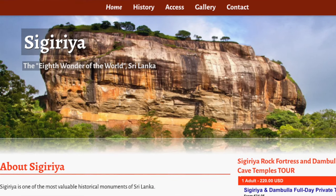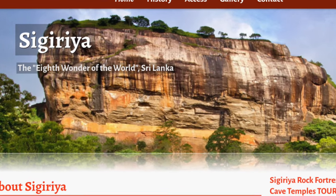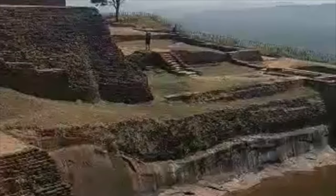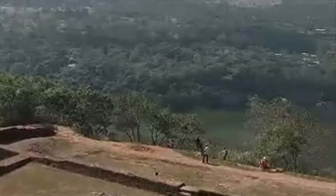The most visited spot in all of Sri Lanka has got to be the Sigiriya Rock Fortress. It's known by the locals as the eighth wonder of the world and is famous for the palace ruins you'll find on top of this 200-meter rock. It may take you 2–4 hours to get to the top, but it's the most popular site for a reason, so you won't regret it.